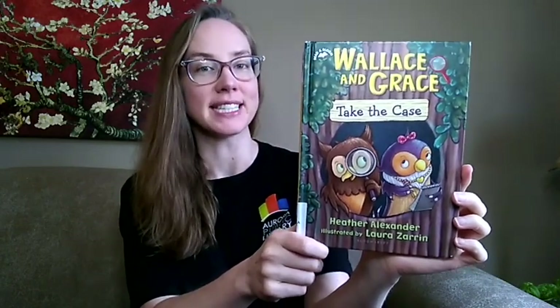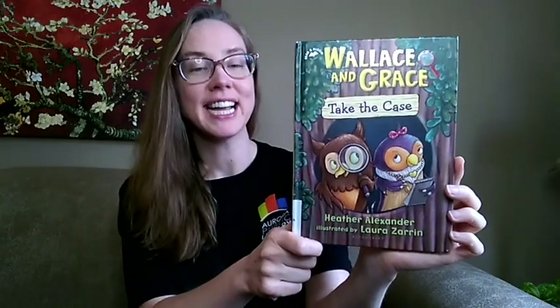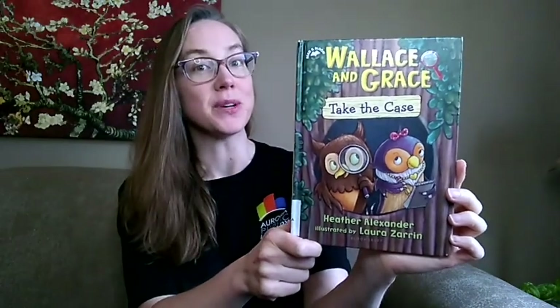Next up we have Wallace and Grace Take the Case by Heather Alexander, illustrated by Laura Zarin. Wallace and Grace are owls — best friends and partners at the Night Owl Detective Agency. They look for clues and solve mysteries. When Edgar the Rabbit says he's seen a ghost in the garden, Wallace and Grace waste no time getting to the bottom of this spooky mystery.